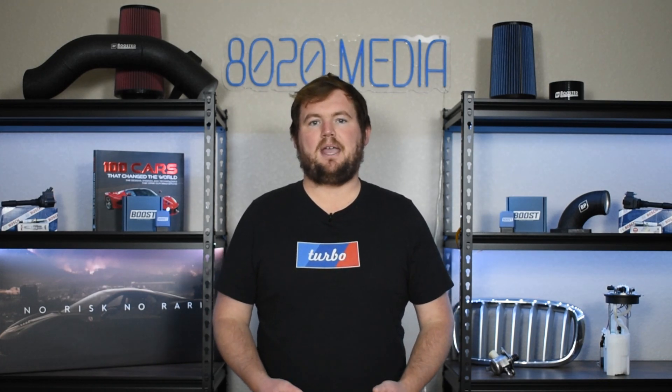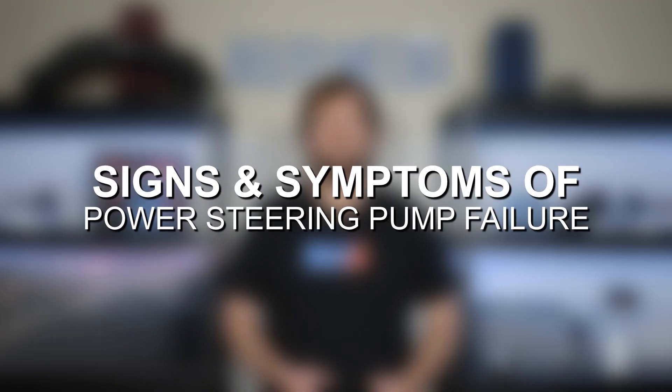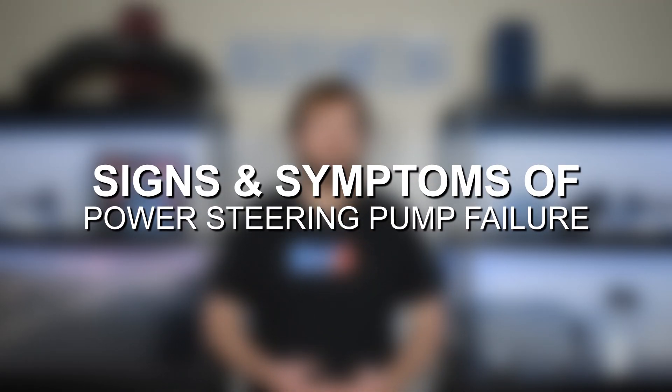So with that being said, let's go ahead and jump in and discuss some of the most common signs and symptoms of power steering pump failure.